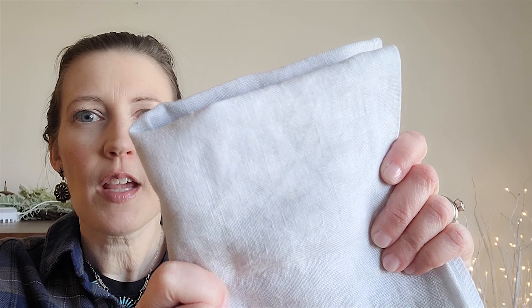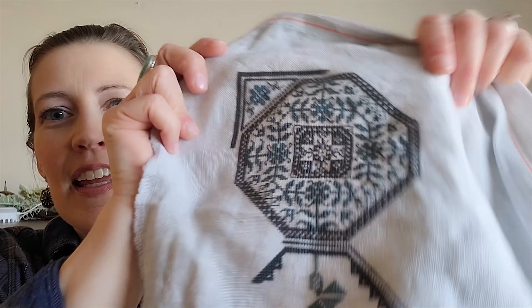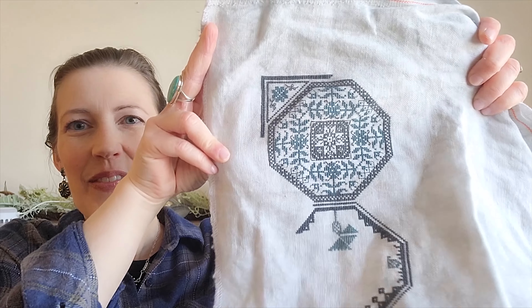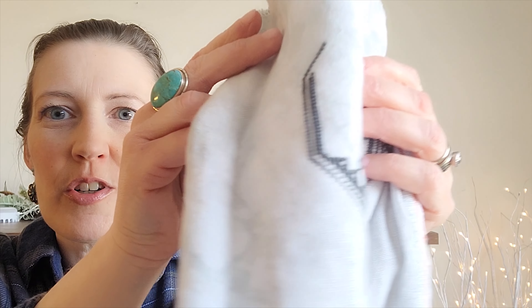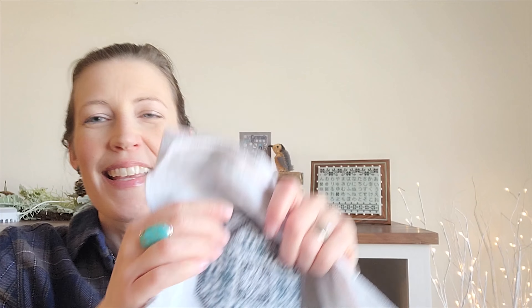I had this beautiful fabric from my friend Eileen — this is Picture This Plus Pewter. It's a very light bluish-gray with a little bit of almost-green modeling to it. I decided to start in the top left, like I normally do. This is 32 count. The fabric has a little more color than what's showing — you can kind of see some of the modeling there — and the modeling is very similar in tone to this color.